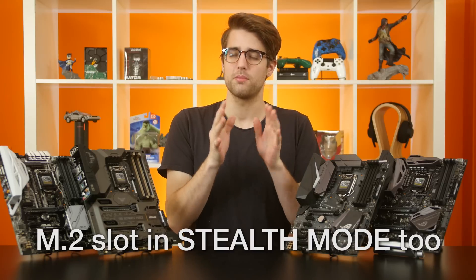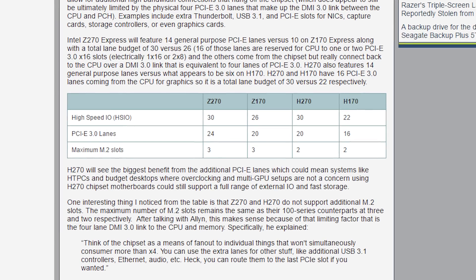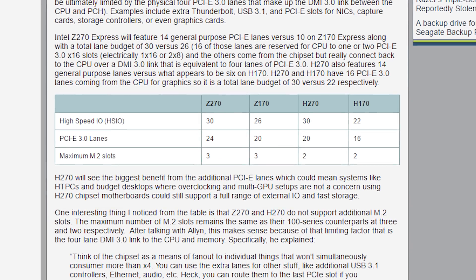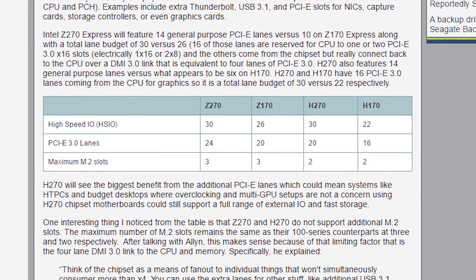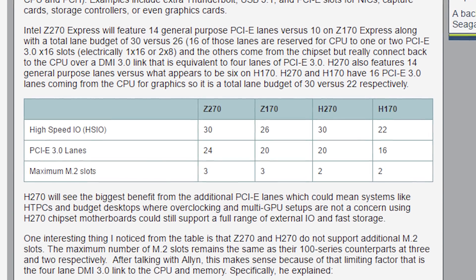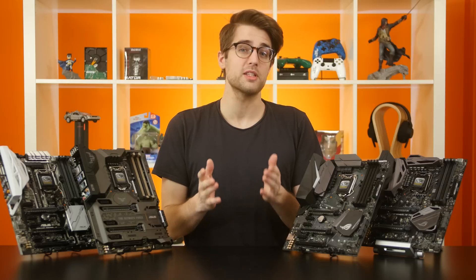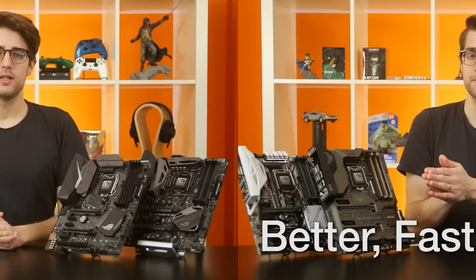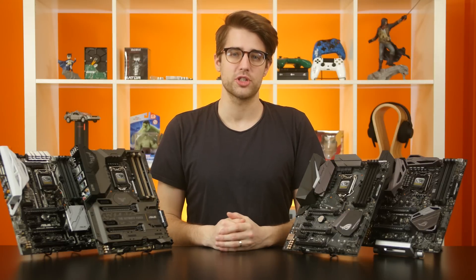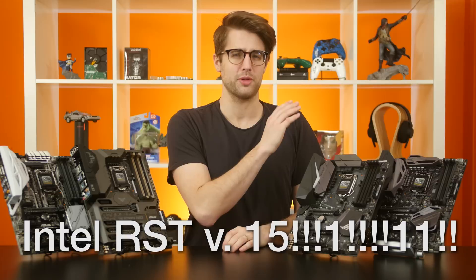First off, Z270 supports more PCIe lanes, with a maximum of 24 lanes compared to Z170's 20, pumping up the bandwidth for GPUs, M.2 SSDs, and so on. It also supports a higher maximum number of high-speed I/O — or HSIO — lanes: 30 compared to 26 in Z170, meaning more and faster ports available on the newer chipset. Z270 also supports the newest version of Intel Rapid Storage Technology, version 15, while Z170 is stuck with version 14.